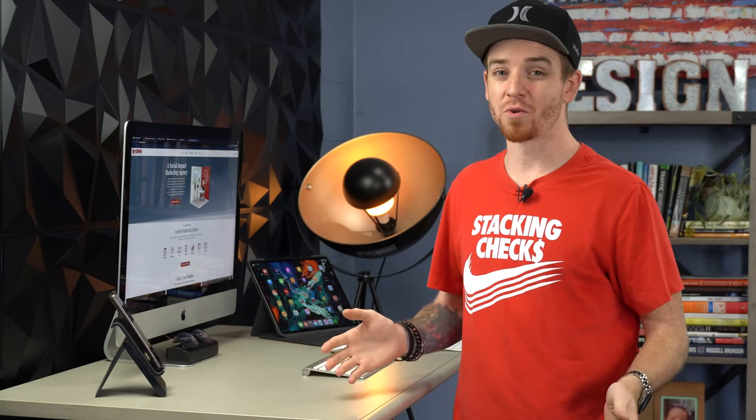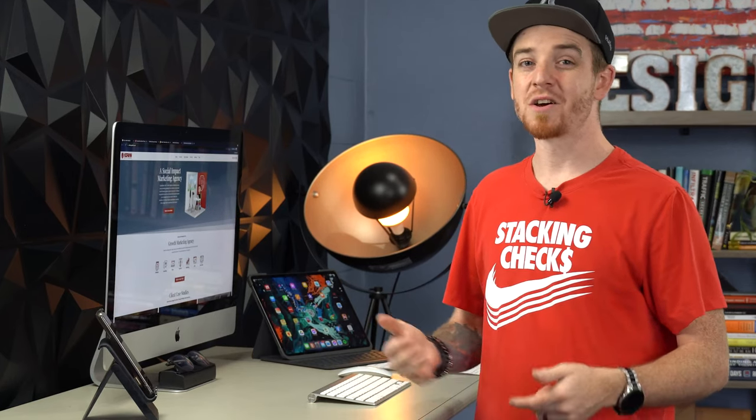If you want a desk like this, it'll run you about a thousand dollars new. I also wanted to share that some of the greatest thinkers in history — Thomas Jefferson, Ernest Hemingway, Ben Franklin — were all known for standing while they worked. So I'm curious: do you sit or stand while you work? Drop a comment below, I'd love to hear from you.